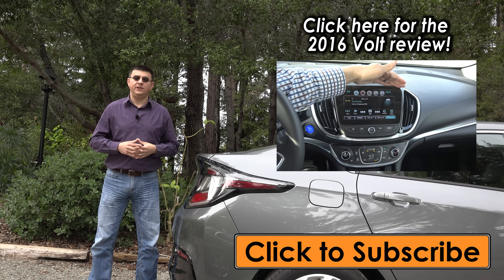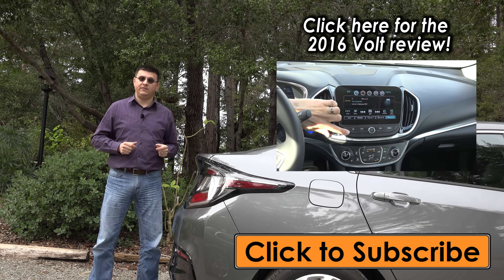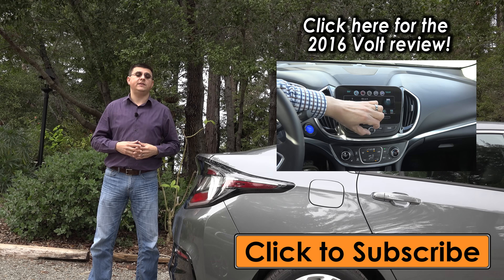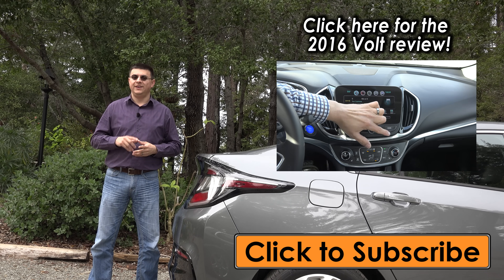Thanks for watching. If you want to know more about the 2016 Chevy Volt, there is a full review on the channel, and hopefully we'll be able to see the new Pacifica minivan very soon.